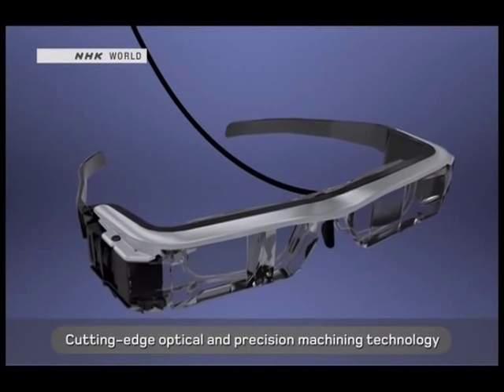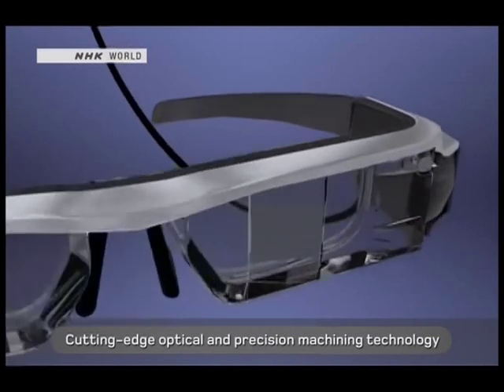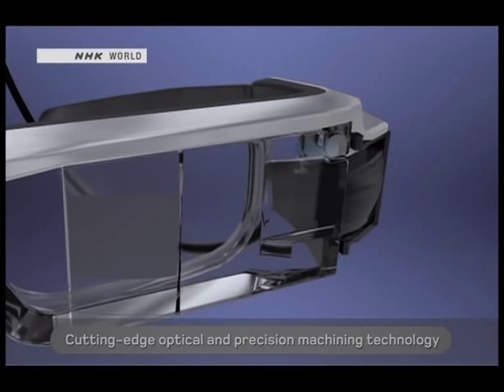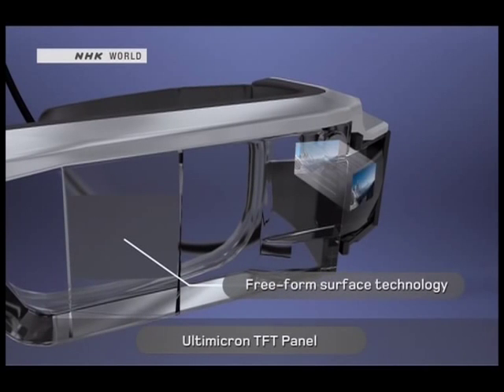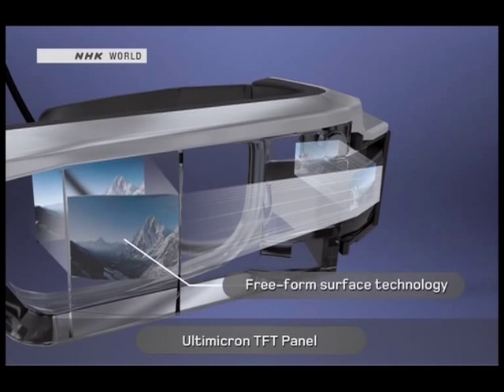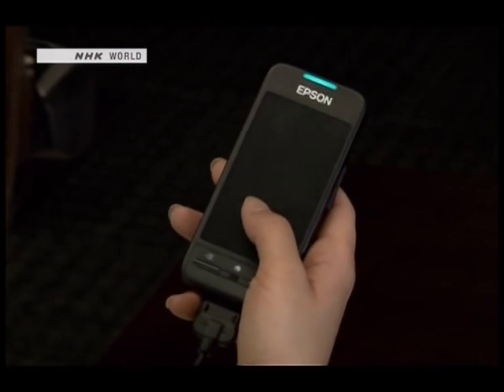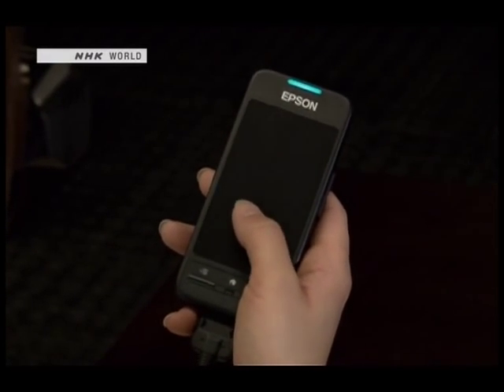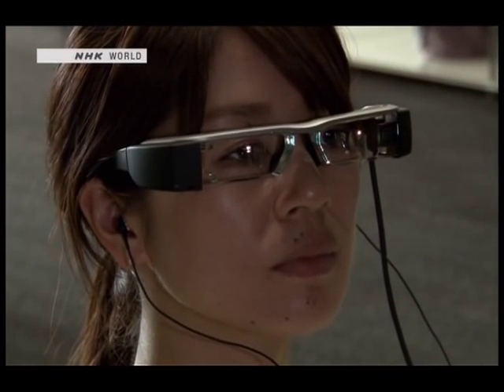What sets the Moverio apart from other smart glasses is that users can enjoy big screen entertainment with both eyes. This handheld touchpad controller comes with the glasses, and audio is provided through earphones.